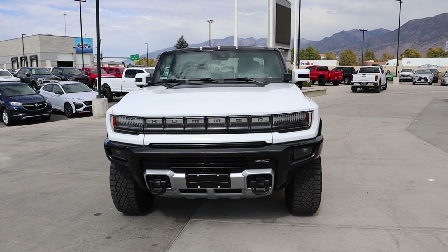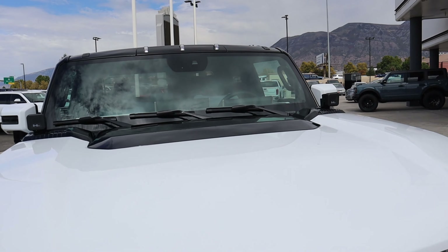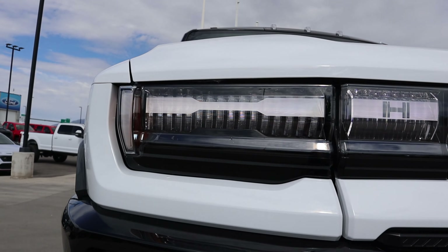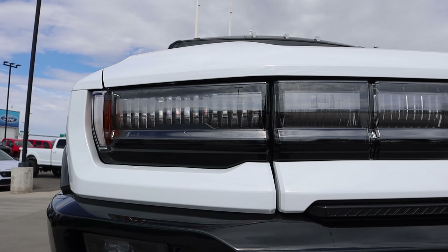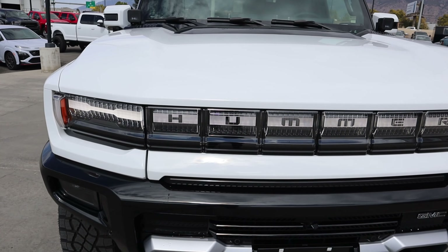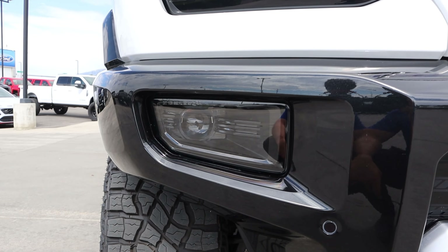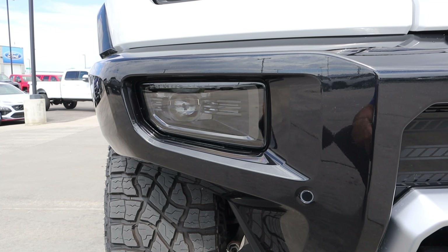Now let's go over the front end of the Hummer EV. This is the Edition 1, just like every other Hummer you've probably seen on YouTube. You can see the black accent here at the top, and then we have the Hummer lights on the other side, which is pretty cool. We have the giant light bar that also contains the whole turn signal setup. I love how it comes on sequentially rather than all at once. The headlights are actually in the bumper, which is very unique — I think this is one of the first vehicles with a split light design that actually looks really good.